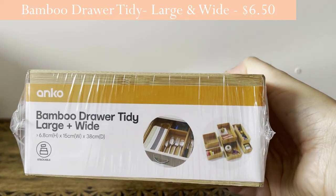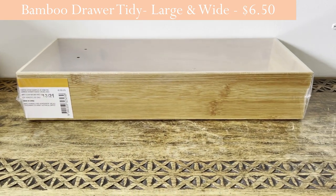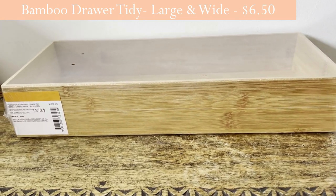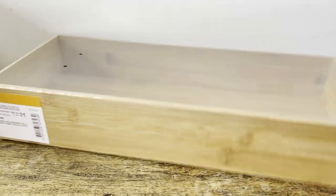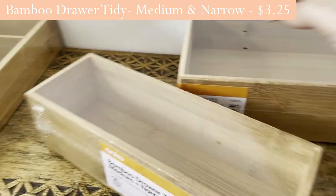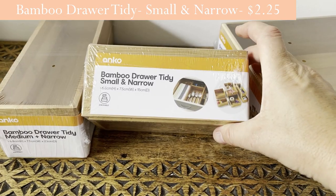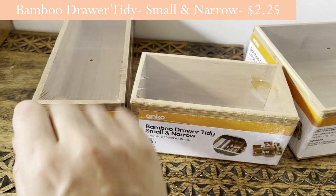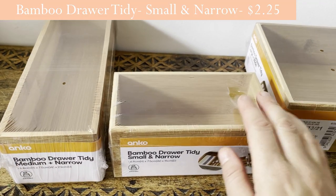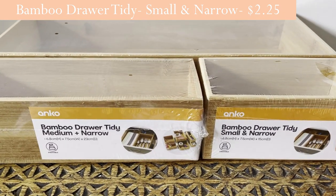I grabbed this bamboo drawer tidy — the large and wide one. I tried it in the kitchen drawer but it doesn't fit there; however, it fits perfectly in my roll top desk drawers. I also got the medium and the small and narrow bamboo drawer tidy — these work as a set of three. I think the large was around $3 and the medium just over that. I already have one in my office drawer and I use it quite a bit.